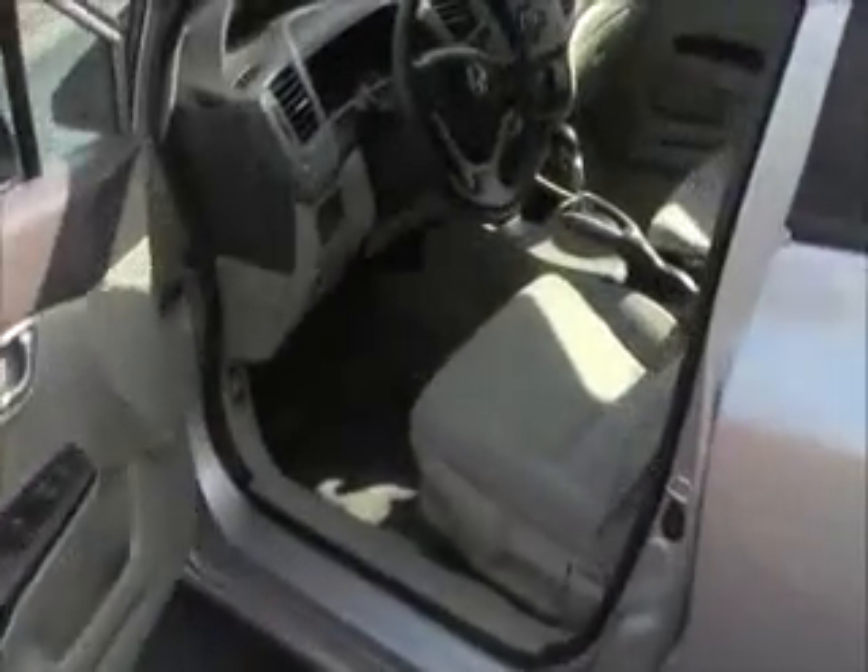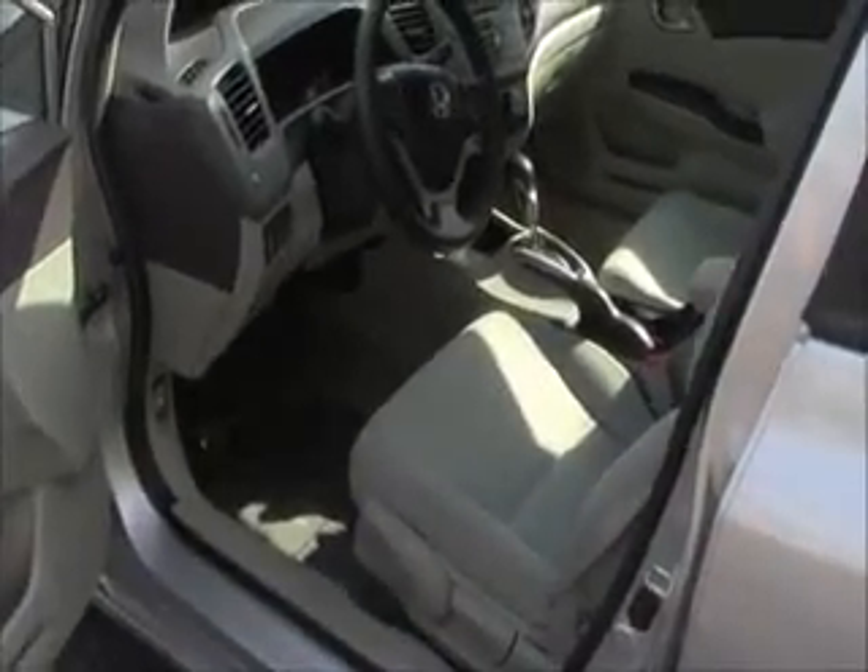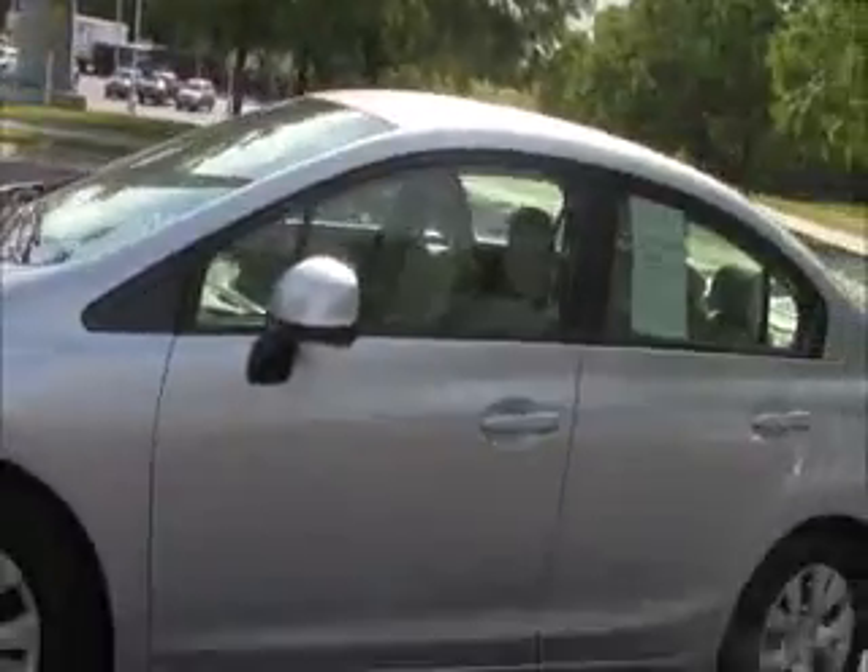Standard adjustments including height adjustment on the driver's seat. Power windows, power locks, and power mirrors. Be sure to ask to see the free Carfax report and mechanical inspection sheet.